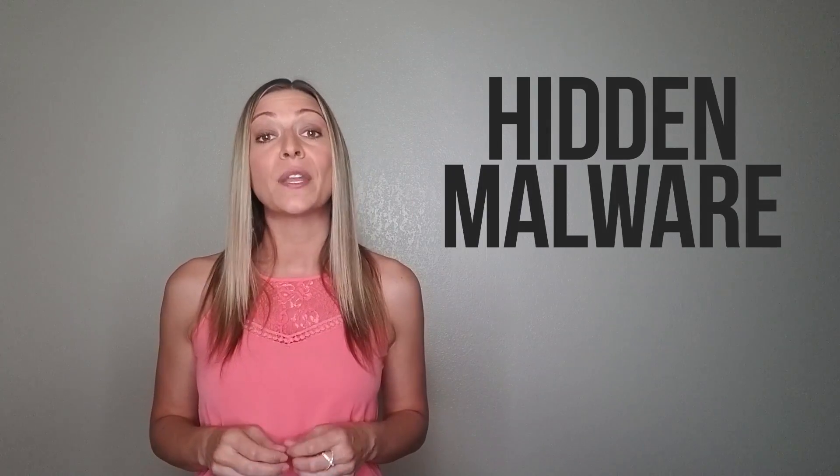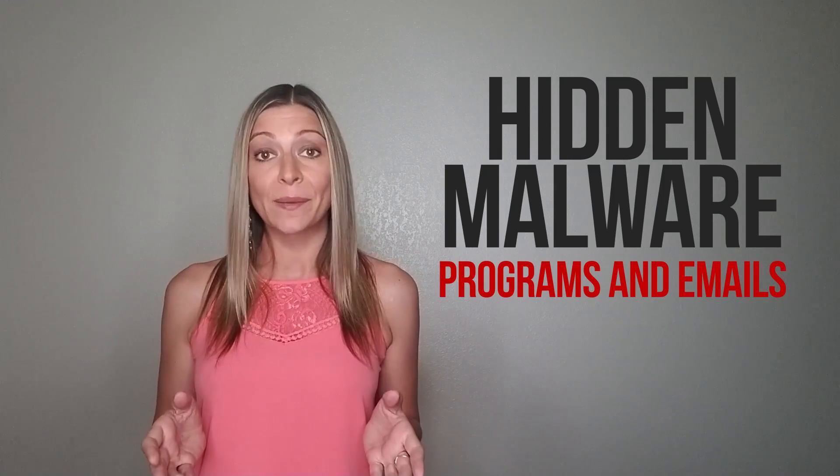Hidden malware can be found in popular computer programs and emails. Not running regular security scans could pose a significant risk. The problem is, there weren't many security applications to protect you from these dangers for a reasonable price. Until now.